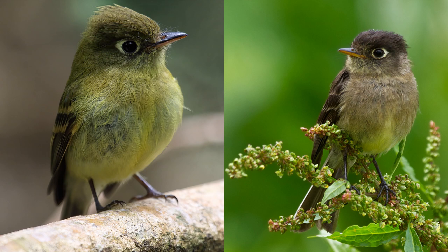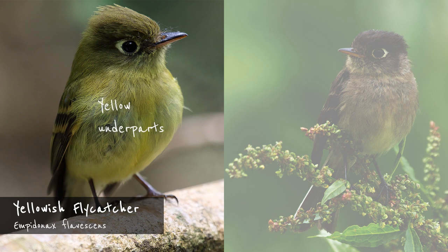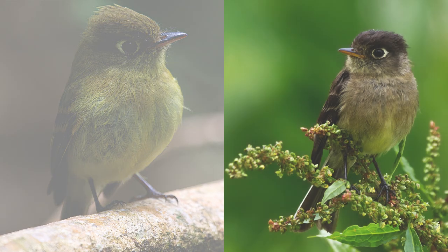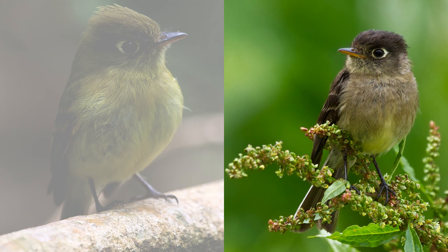For the sake of completeness, there are two other Empidonax flycatchers in Costa Rica, but these are far easier to identify: the yellowish flycatcher and the black-capped flycatcher. The small yellowish flycatcher does indeed have yellow underparts. In bad lighting it may possibly be confused with the yellow-bellied flycatcher, but note the uneven eye ring extending behind the eye. It's a year-round resident inhabiting middle elevations and highlands. The black-capped flycatcher is also aptly named — its black crown and elliptical eye ring are diagnostic features. It's an endemic species inhabiting the highlands of Costa Rica and western Panama, from 2,200 meters to above the treeline.